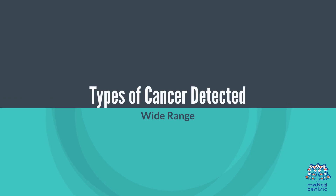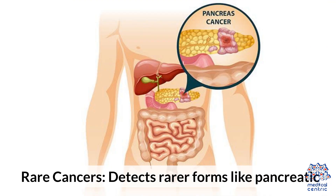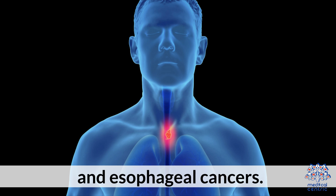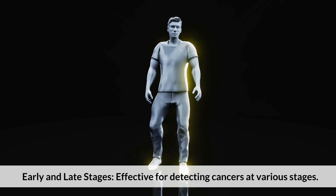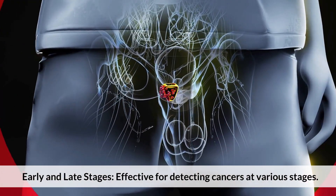Types of cancer detected: The test covers a wide range, including common cancers such as breast, lung, colorectal, and prostate cancers. It also detects rarer forms like pancreatic, ovarian, and esophageal cancers. The test is effective for detecting cancers at various stages, both early and late.